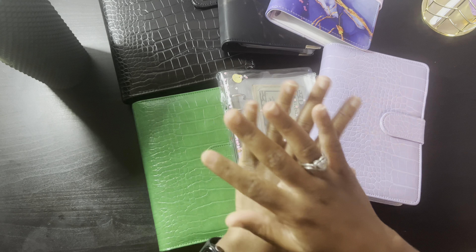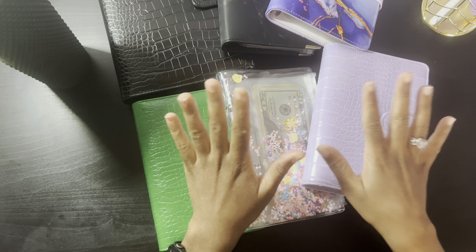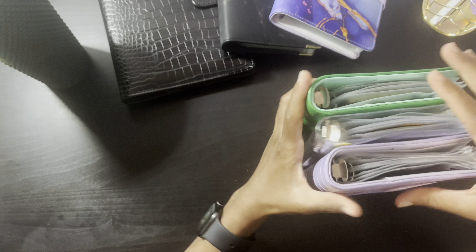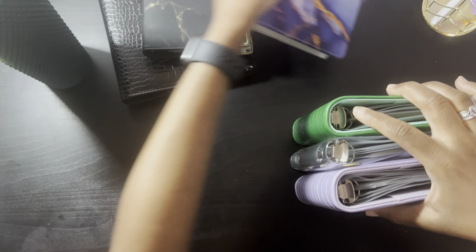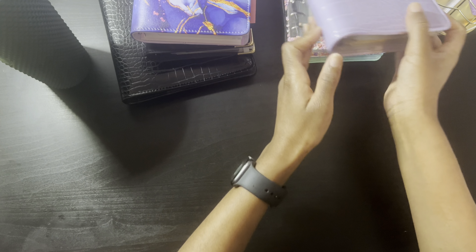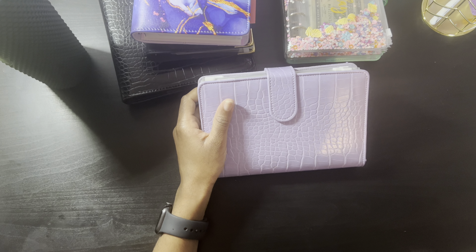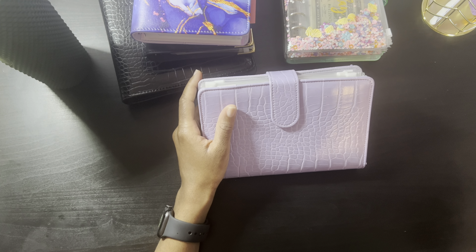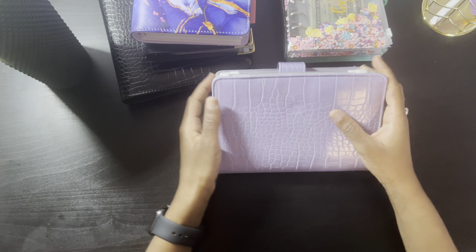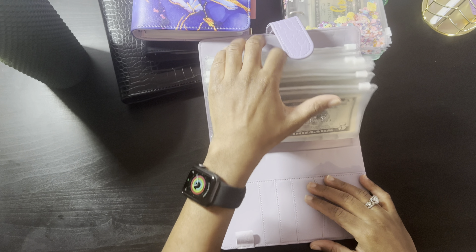This will probably be a decently long video, so grab a drink, grab a snack, or anything you need to stay and watch. I want to start off by saying that in no shape or form do you need all of these things. When I first started budgeting and cash stuffing back in college, I literally used envelopes from the dollar store and permanent markers to write the categories. You can start small just like I did.